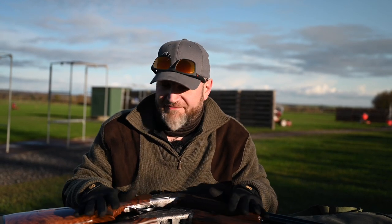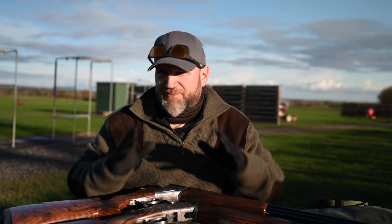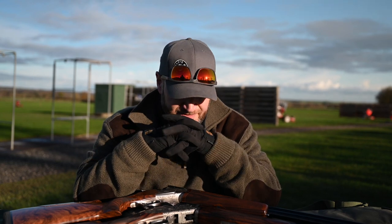I was out testing today with two very different guns and it gave me an idea for a video to answer a question which I get asked reasonably often, which is: what's the difference between a game gun and a sporter? The two guns I happen to have at the moment are an excellent illustration of that point, and it's really obvious when you shoot them. I've been shooting these two guns back to back and it was so obvious.